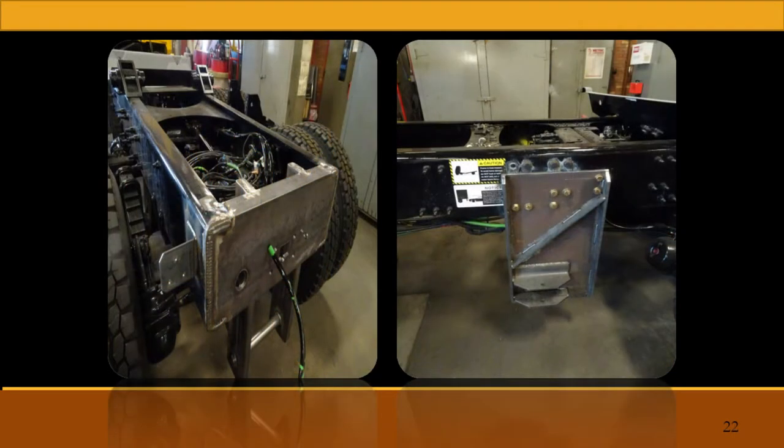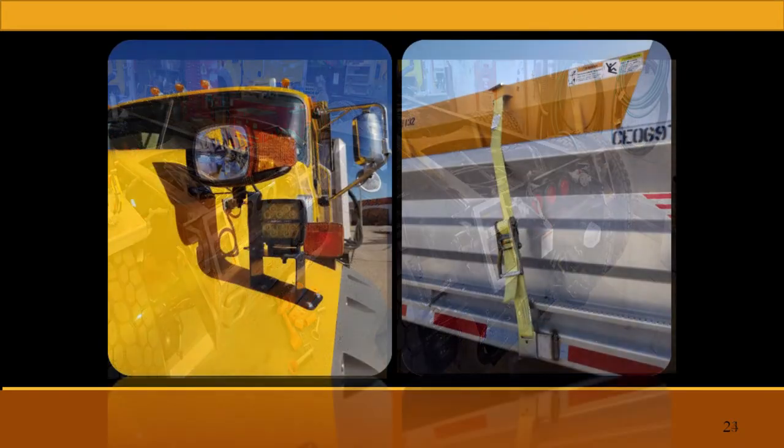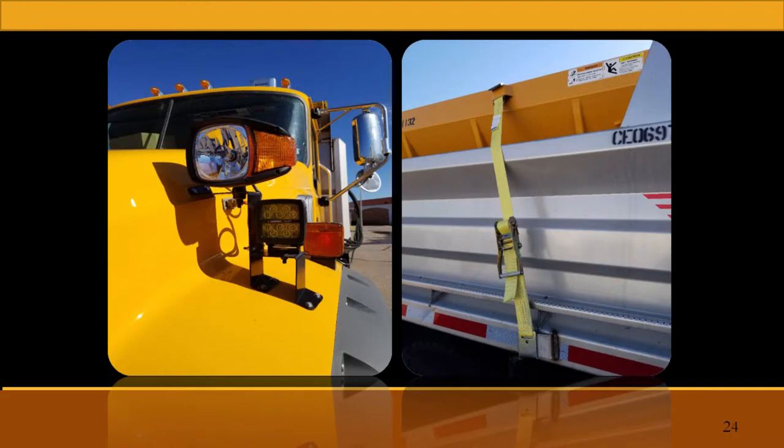Just showing some of our upfit process — welding hitches on, building our wing mounts. As soon as we get a sub-assembly built, we take it back into the shop, paint it, run all of our wiring, and install our own light brackets and different stuff.